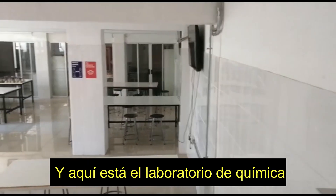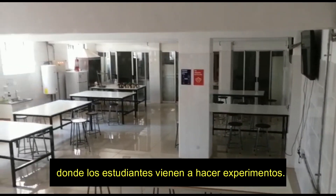And here is the chemistry lab, where students come to make experiments.